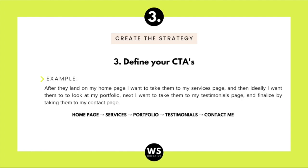Once you know what you want on every single page, define your CTAs — your call to action buttons. For example, after they land on my homepage, I want to take them to my services page so they can see what I provide. After that, I want them to look at my portfolio so they can see work I've created. Then I want to guide them to my testimonials page so they know my work is valuable, and finally take them to my contact page so they can book a call or inquire about working with me.